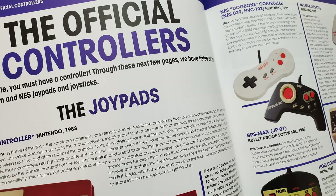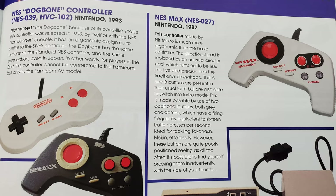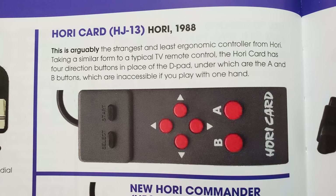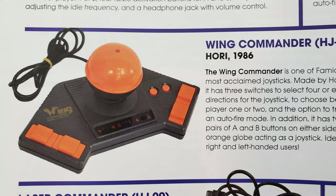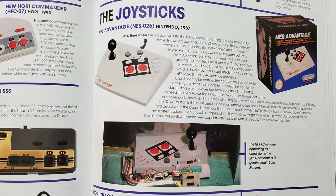The 'Official Controllers' looks at various joypads and joysticks, officially from Nintendo, or from Hori, Hudson, and others. There's a controller that is like a remote control for one hand, and a couple that have a large ball as the joystick. The NES Advantage is a popular official joystick, and has a guest appearance in Ghostbusters 2, as shown here. Pilot controls are ready.